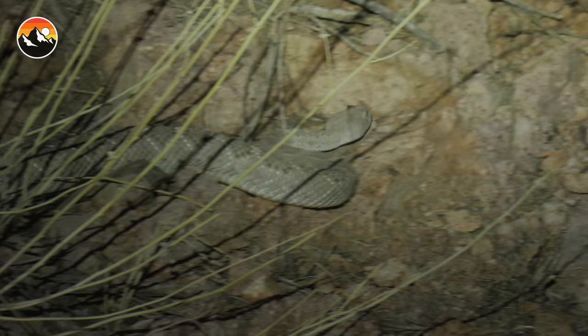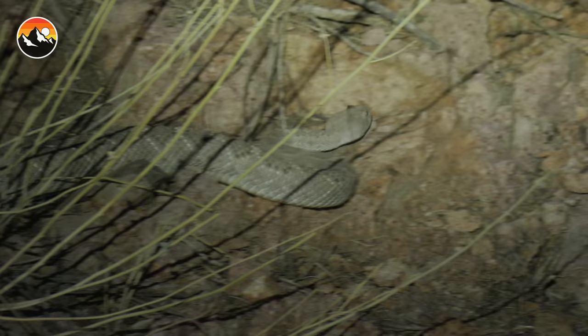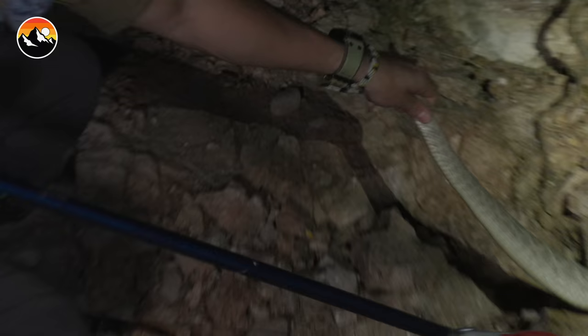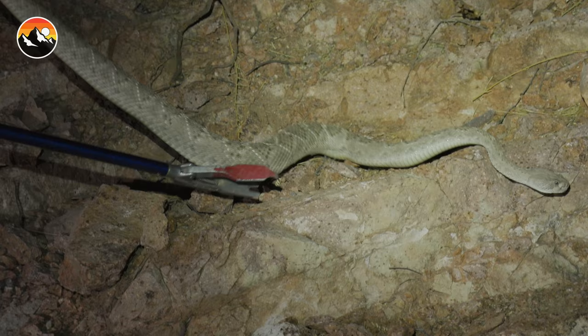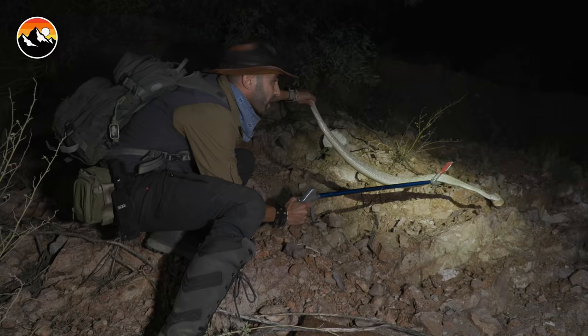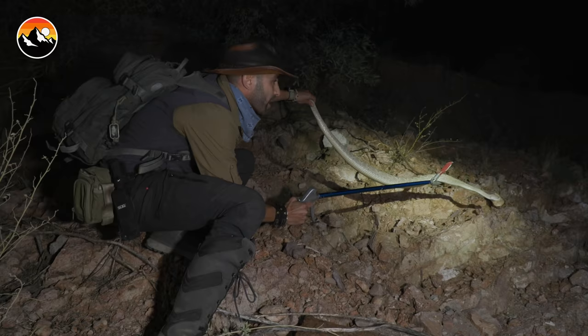Look, it's not even rattling yet. Now it's beginning to get into defensive pose, coming this way. What I'm gonna do is try to tail the snake. Okay, got the tail — I'm gonna try to move it down here into the sand. Wow, that is a big rattlesnake. This is the biggest western diamondback I think I've ever seen.